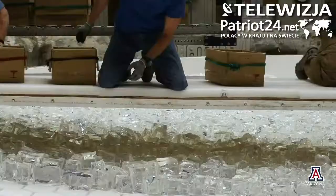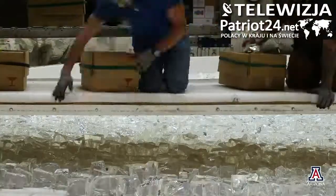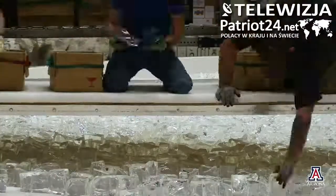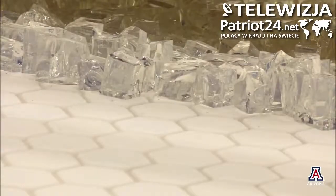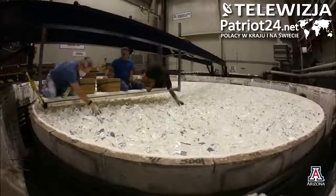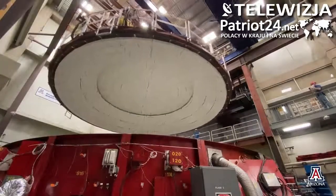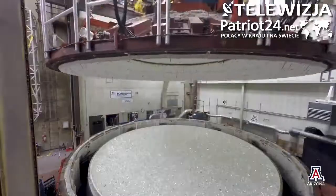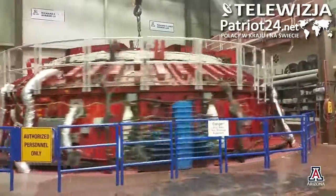One thing that we've also been doing in terms of casting is we've been upgrading the computers that the operators use to operate the furnace. The computer systems that we've been using in the past were dating back to the 90s. The newer computers and software we're using now enable some remote access. Whereas we've had to have multiple people in the control room at various times, we'll now be able to have some people take a look at the information remotely. And that's going to be a great help to keeping people separated throughout the casting.